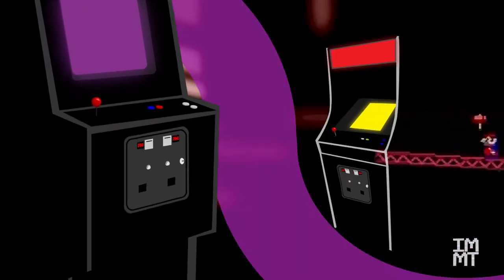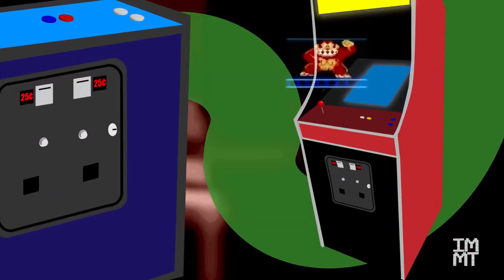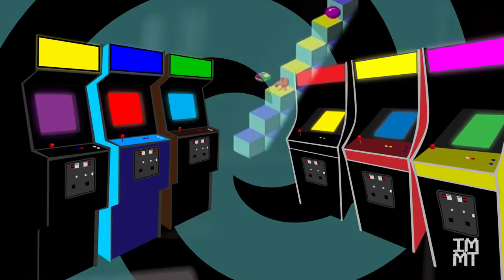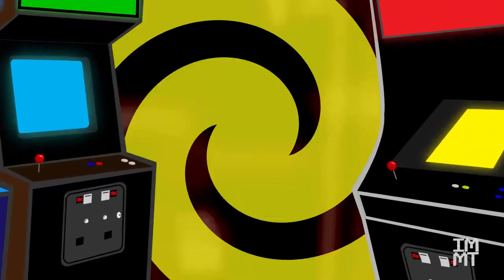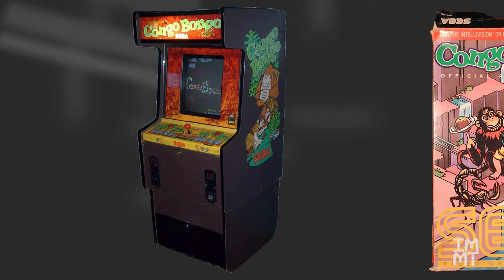We're back again, and it's time for another edition of Intellivision vs. the Arcade. As I've said before, we were always looking for that real arcade experience at home. This title was one of my favorites of those. This is Congo Bongo, put out by Sega in the arcade and for home consoles in 1983. It appeared on many platforms, but the one I was interested in was, of course, the Intellivision. I enjoyed playing this in the arcade and thought it looked so cool that I wanted it at home.